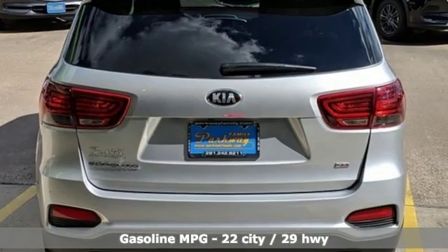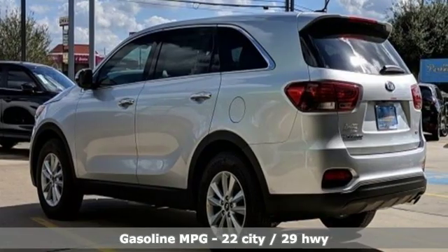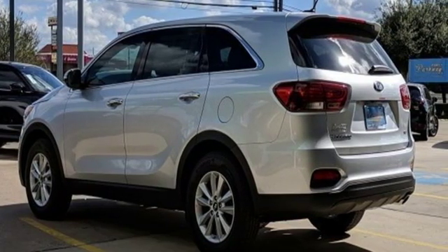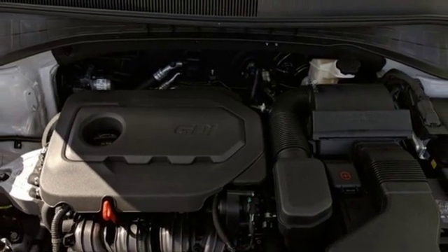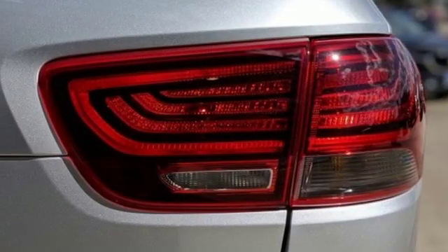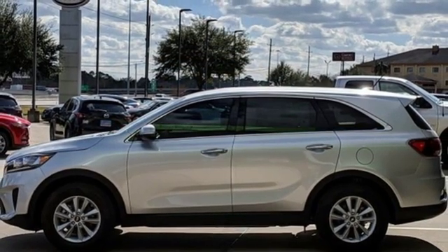And it comes with all the amenities you need: automatic transmission, manual tilting steering column, streaming audio, manual telescoping steering column, power heated mirrors, external memory control, aluminum wheels, wireless phone connectivity, and an in-line four-cylinder engine.